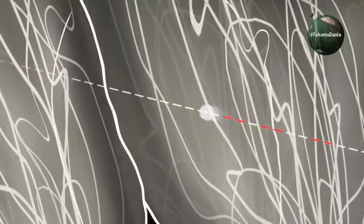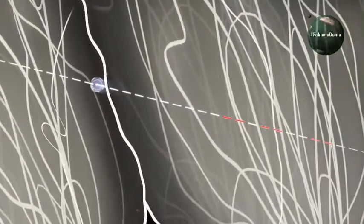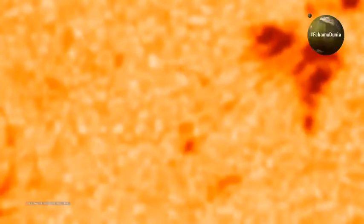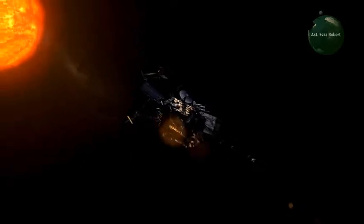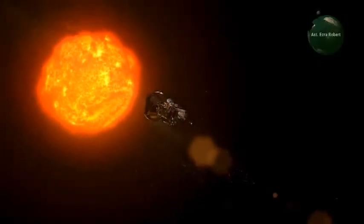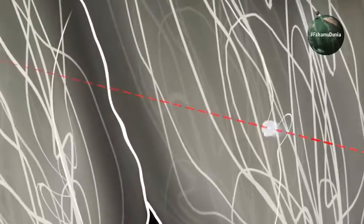Kumbuka sayari ya Mercury ndio ilikuwa kitu pekee kilichopo karibu zaidi na jua kuliko kitu chochote kilichopo, kwa umbali wa kilomita milioni hamsini na saba kutoka jua. Lakini Parker Solar Probe imevunja rekodi hiyo kwa kulisogerea jua mpaka umbali wa kilomita milioni nane tu. Na bado chombo hicho kinaendelea kulizunguka na kulisogerea jua zaidi — imevuka milioni arobaini na tisa mpaka kufikia milioni nane.